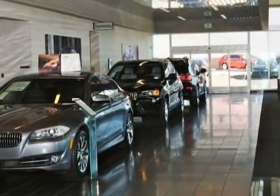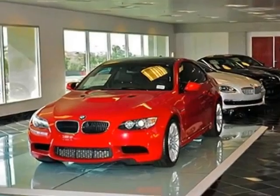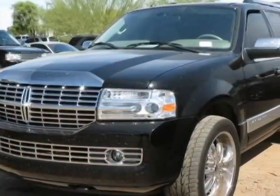Additional options for this vehicle include the 5.4 LSO HC24 valve FFV engine, charcoal black leather-trimmed front bucket seats in black.